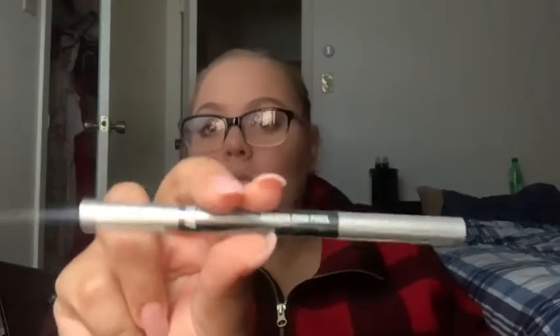Next I got the AOA sculpting brow pencil in the shade Taupe. It's like a definer pencil — kind of looks a little bit green. It's really hard and waxy, barely pays off, but I'll still try it out — might have to warm it up. It comes with a spoolie on the end. I was rubbing really hard and that's the only bit of pigment I got.